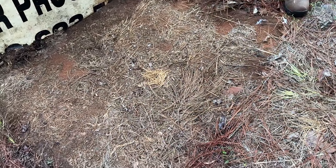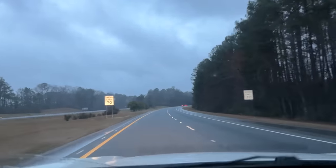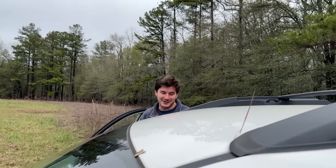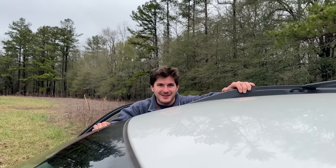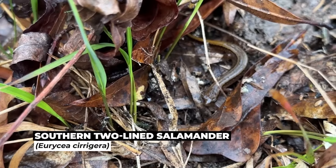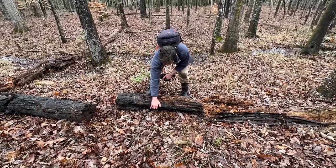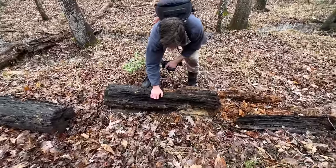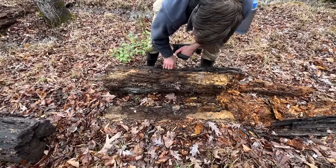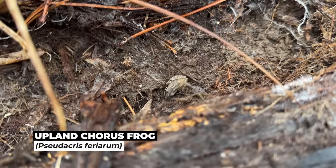That looks nice — that does look really good. Will, you have to go home today. Back to the Great White North. And it's very cold here in the Great White North of Georgia, so we're doing salamanders. There's our first salamander — old reliable. Southern two-line. Oh, look at this beetle, dude — look at this guy out. This is like a beast beetle.